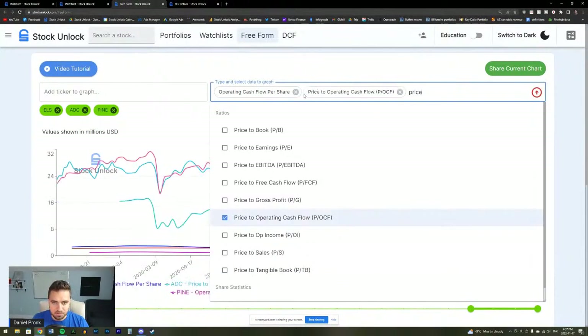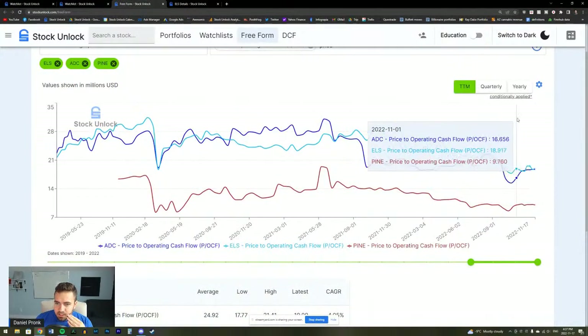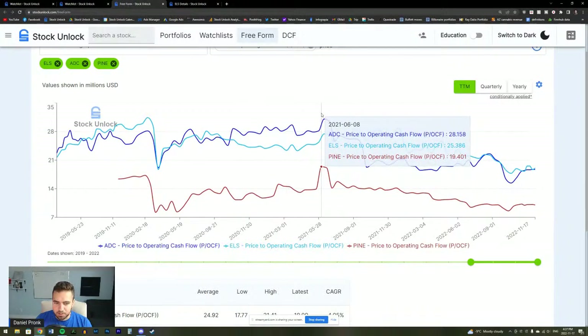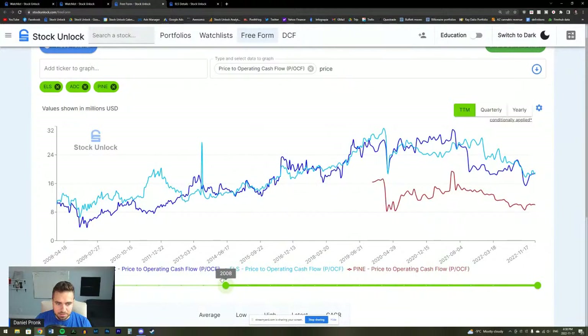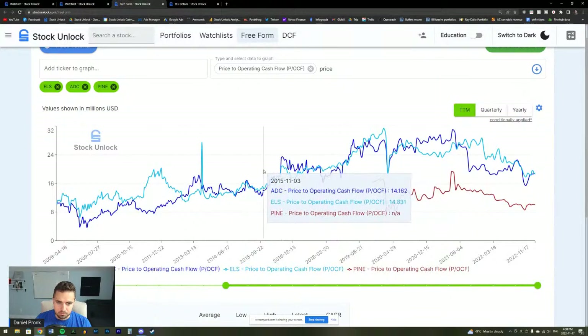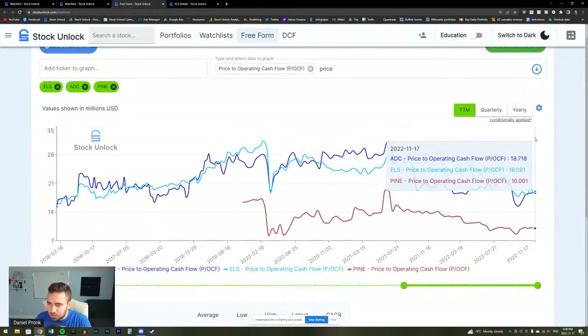What's the price for these? Historically ADC has been priced higher than ELS, which surprised me because ELS was growing faster and ADC was diluting massively. Right now ELS has the highest price to operating cash flow, ADC second, and PINE is only at 10x — wow, very interesting. ADC has a lower price to free cash flow than ELS, which is interesting given the historical premium.